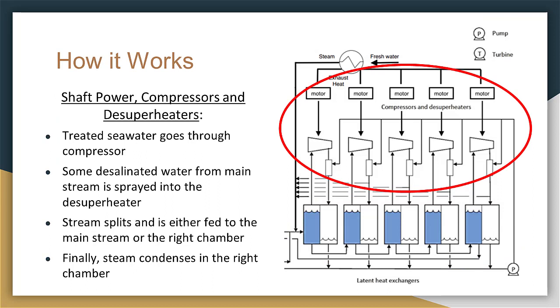From the left chamber, the steam moves to a compressor where the pressure is increased and the steam becomes superheated. In order to desuperheat the steam while retaining the higher pressure, some desalinated water is split from the main stream and sprayed into the desuperheater. Before the steam enters the right chamber, some is split and fed into the main steam stream to help heat the salt water. Finally, the steam is condensed in the right chamber due to negative heat flow.